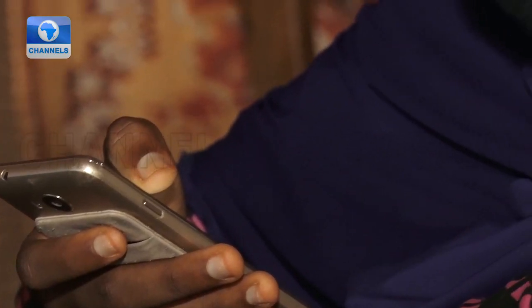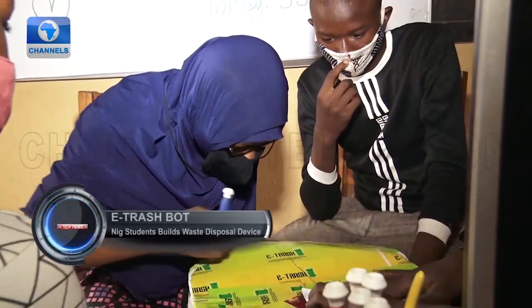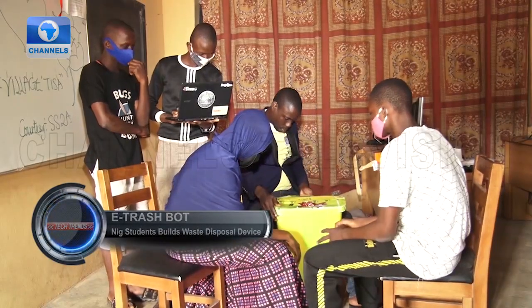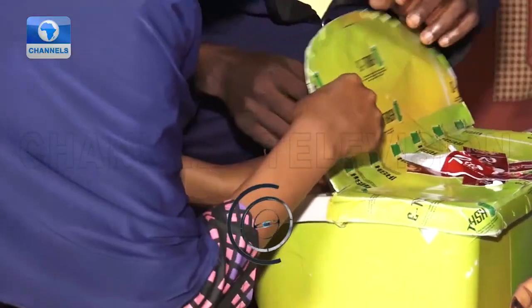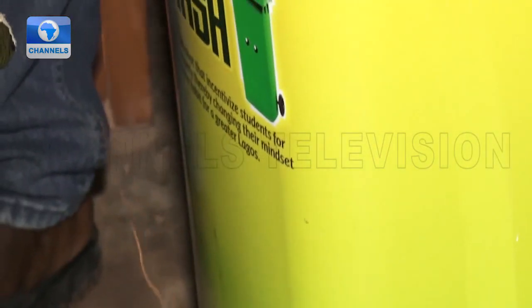Fifteen-year-old Abida Al-Abif, an SS2 student of Jaconde Estate Comprehensive Senior College, Abesson Ekpaja, with some of her schoolmates, have developed an electronic trash bot. Using easily accessible materials, they creatively made one as part of their efforts to make an impact on their immediate surroundings.